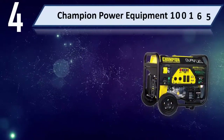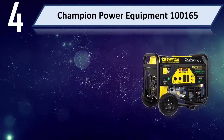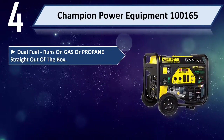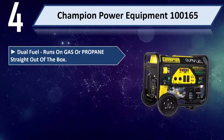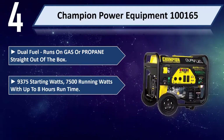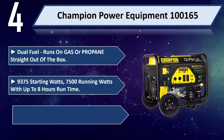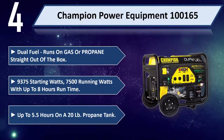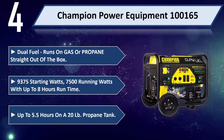Number four: Champion Power Equipment 10165 dual fuel — runs on gas or propane straight out of the box. 9375 starting watts, 7500 running watts, up to 8 hours run time on gas, up to 5.5 hours on a 20 pound propane tank.